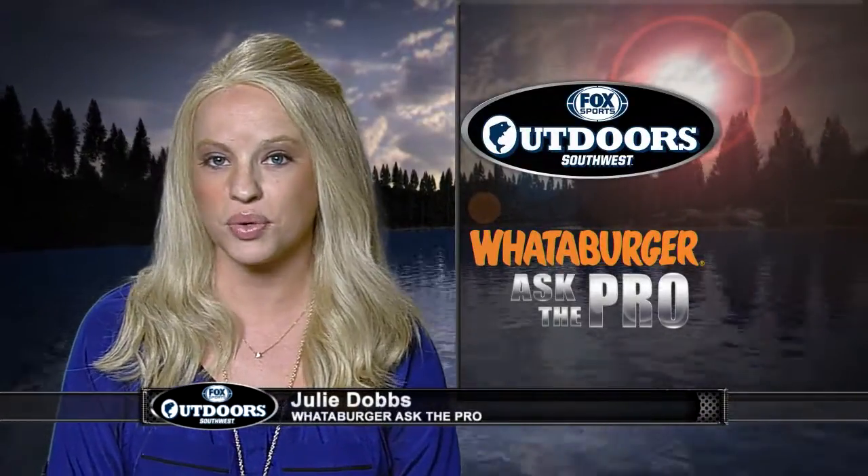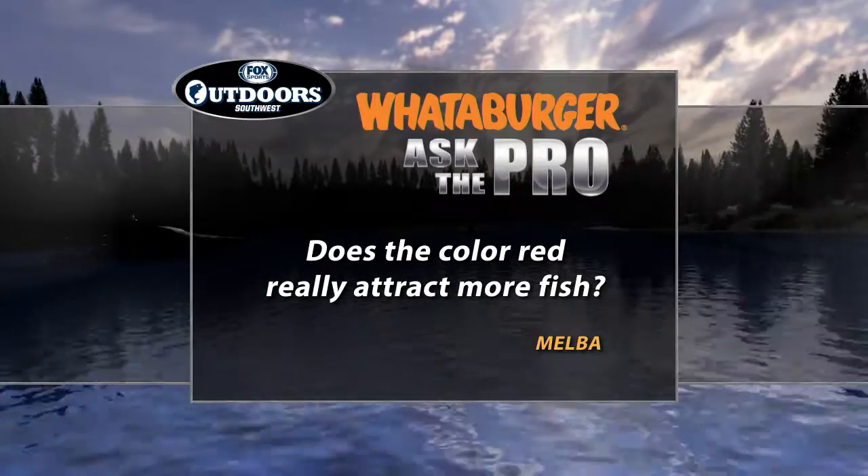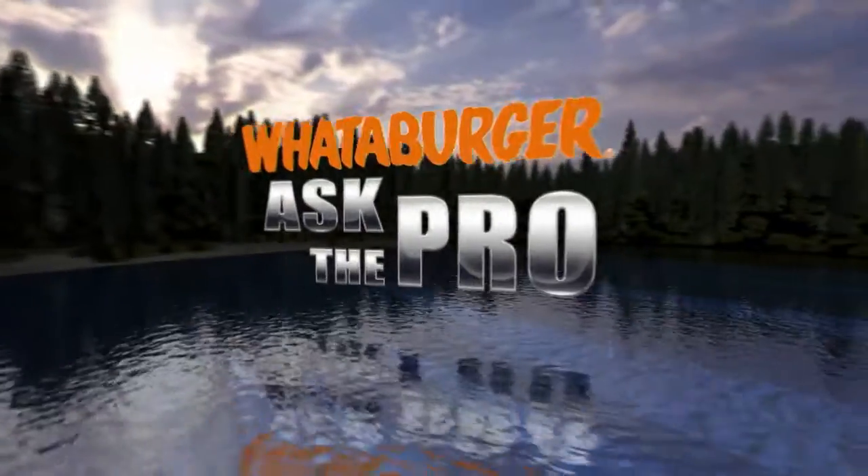It's time for the Whataburger Ask the Pro, where viewers get insider tips from professional anglers. This week's question comes from Melba, who wonders: does the color red really attract more fish? Fishing legend Kevin Van Dam answers: overall in the industry the red line and red hooks are waning a little bit, but red baits and red crankbaits are still a really strong color. Springtime in the South — especially Texas and Louisiana — crayfish are really red. Kevin catches a lot of bass on red crankbaits, red Diamond Shads, and red lipless crankbaits like a Red Eye Shad all spring long. Red is a color he likes when the water's stained, when there are crayfish present, and it's springtime with bass around the rocks.